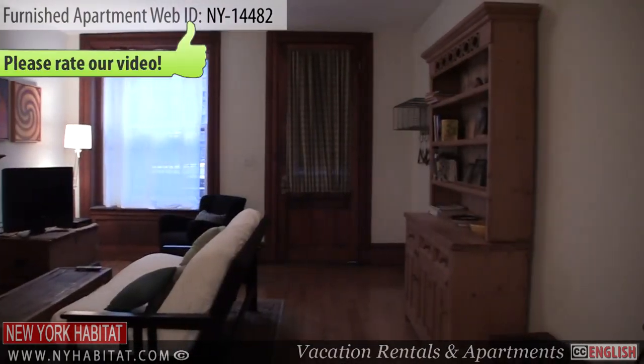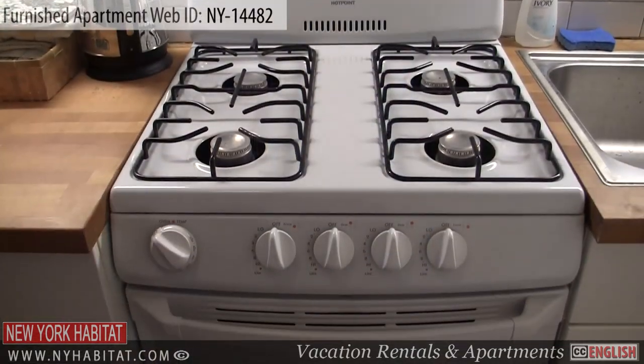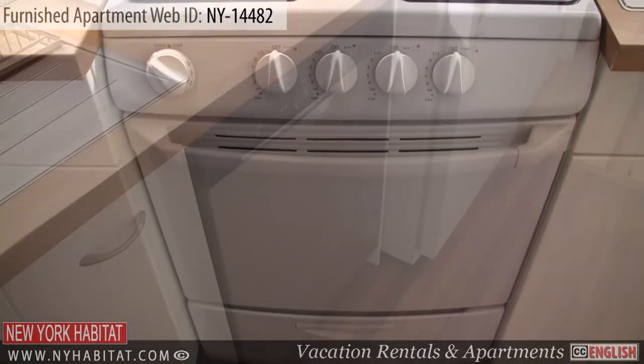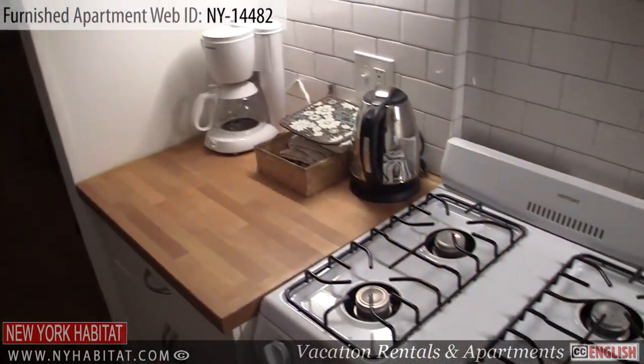From the living room you will find the kitchen. It is equipped with an oven, a dishwasher, a refrigerator, a coffee maker, and a toaster. All kinds of utensils, glassware, and dishware are provided.